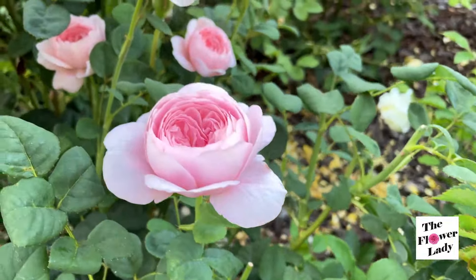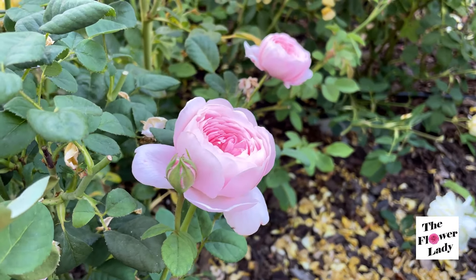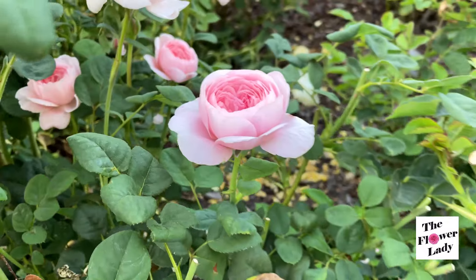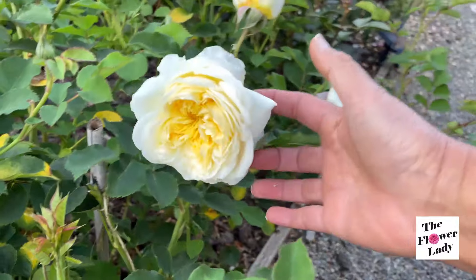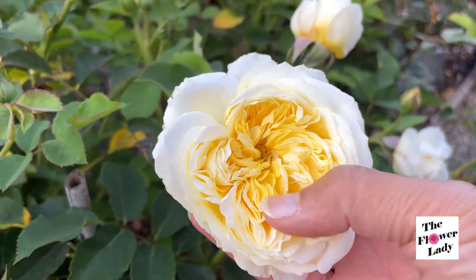Still plenty to look at. So gorgeous — this is Queen of Sweden. And then I noticed that next to Queen of Sweden, The Pilgrim has started to bloom. Just gorgeous.